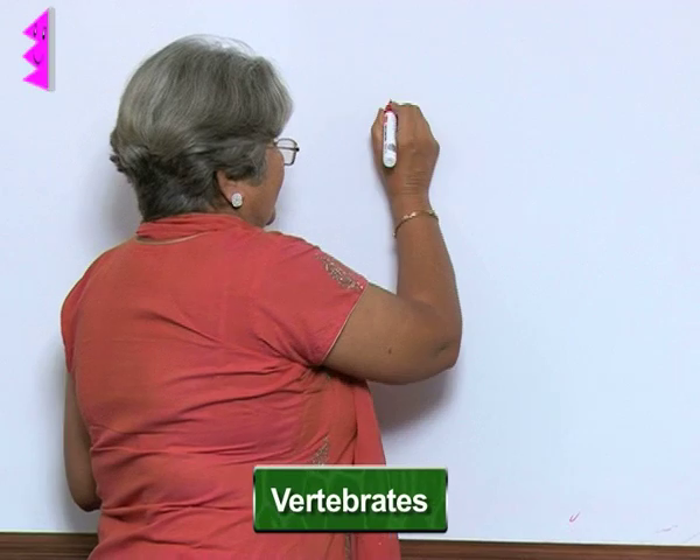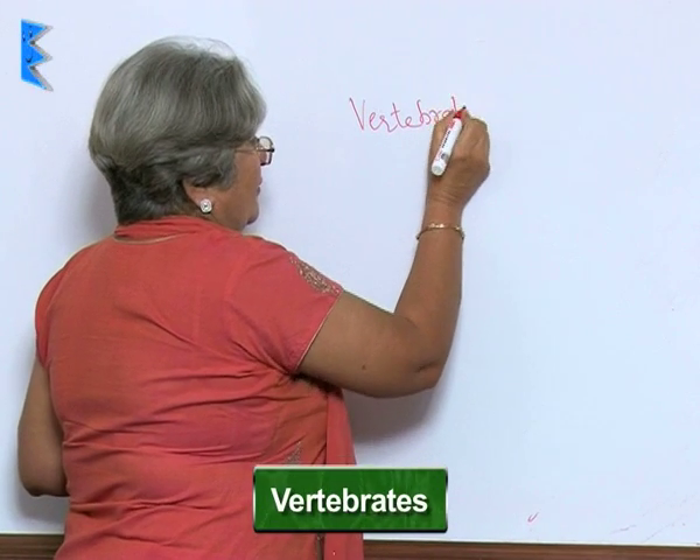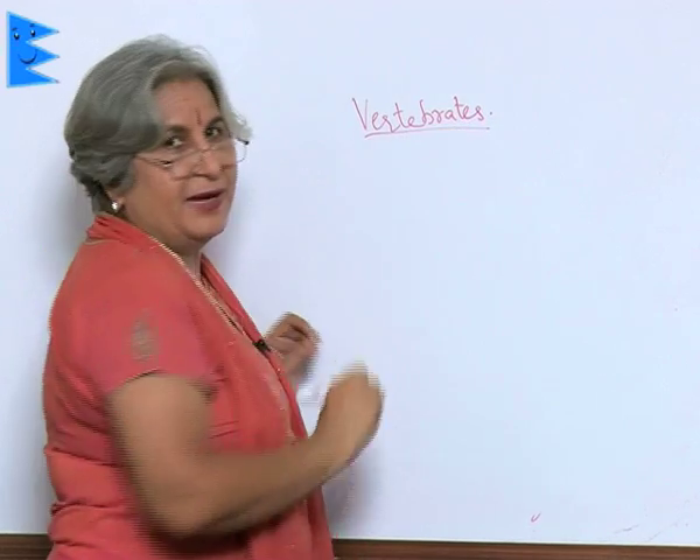Next come all those animals which have a well-developed vertebral column and a bony skeleton. Because they have a vertebral column, their name is also derived from vertebral column, and that is vertebrates. We all are vertebrates.